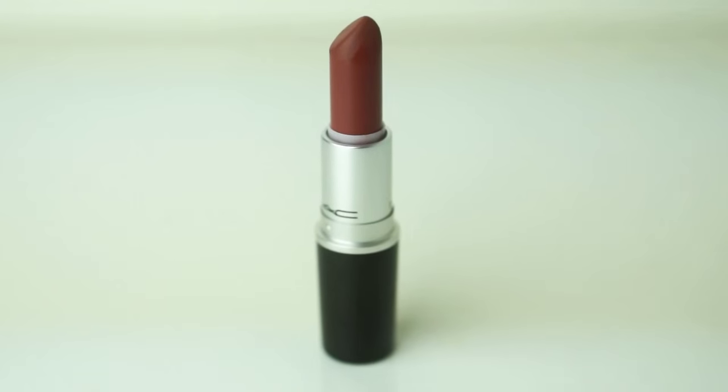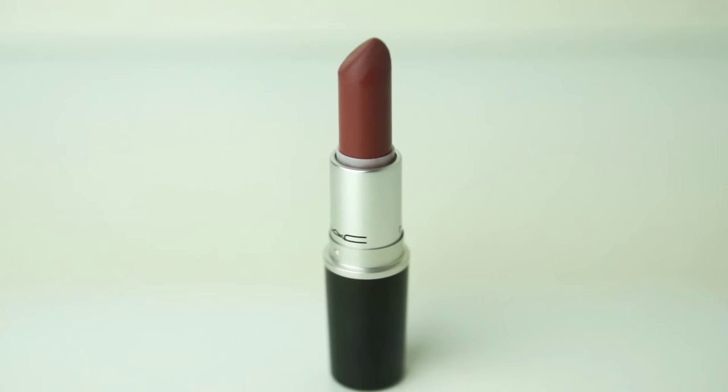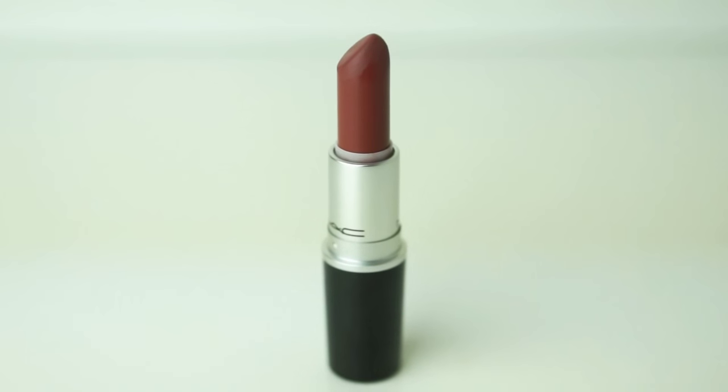The next shade we've tried on is Persistence. I'd say this color is like a mixture between Mocha and Pandramine, which was limited edition and came out last year. I really like this shade, I think it looks really good. I like it. It's pretty nice. It's a bit more peachy, more orangey than the last one. I prefer the last one, Whirl. Yeah, but this one is nice as well.